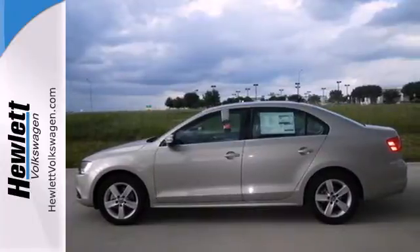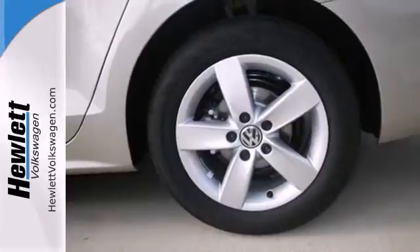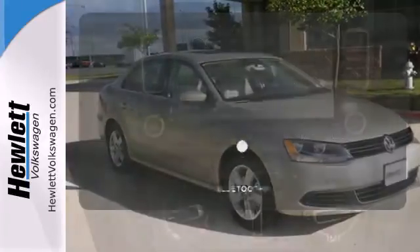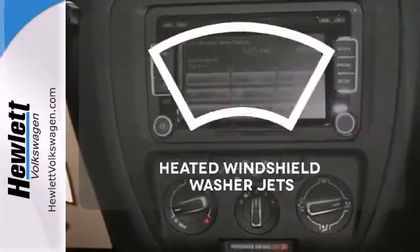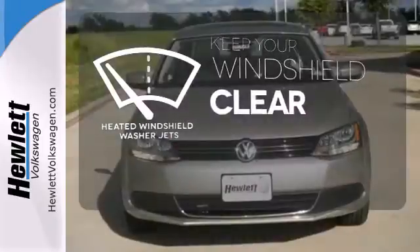Standard equipment includes stability and traction control, a tire pressure monitor, and intelligent crash response system. The heated seats keep you comfortable no matter how cold it is. Keep your hands on the wheel and eyes on the road with Bluetooth. The heated windshield washer jets help keep your vision clear in icy and cold weather.